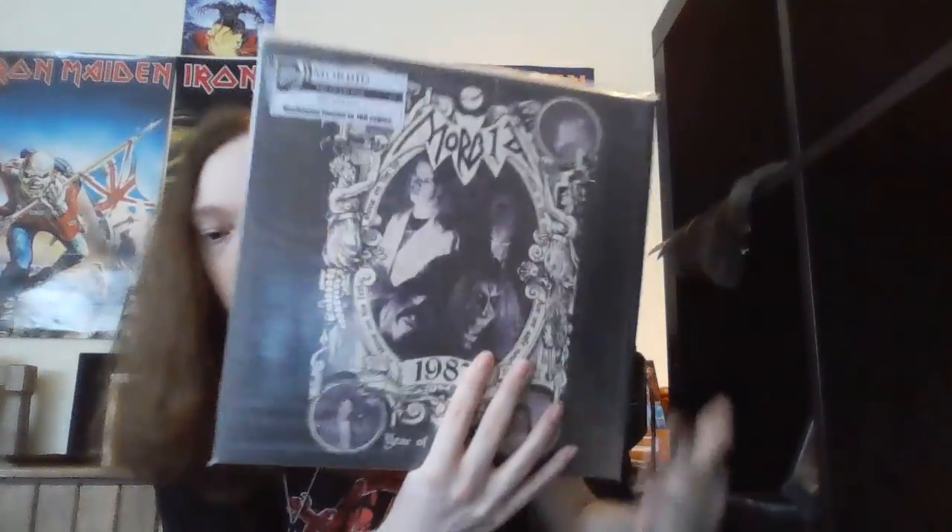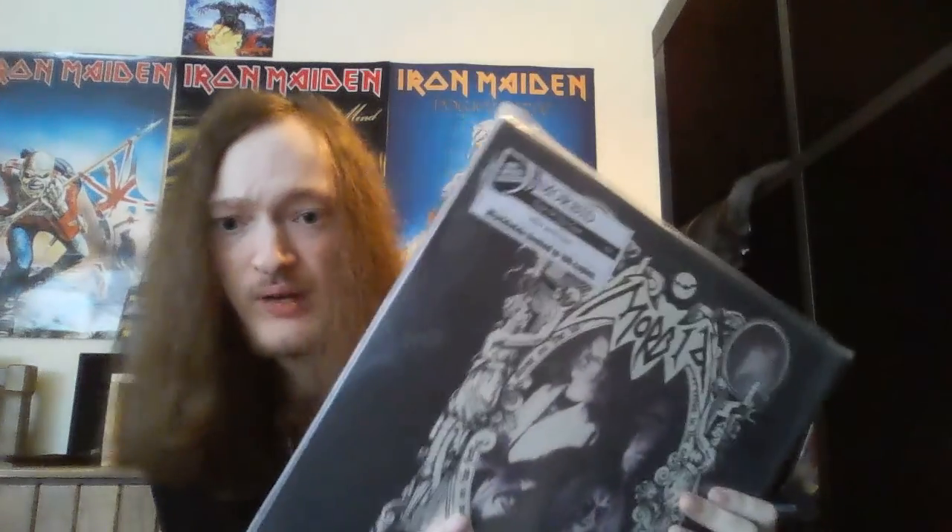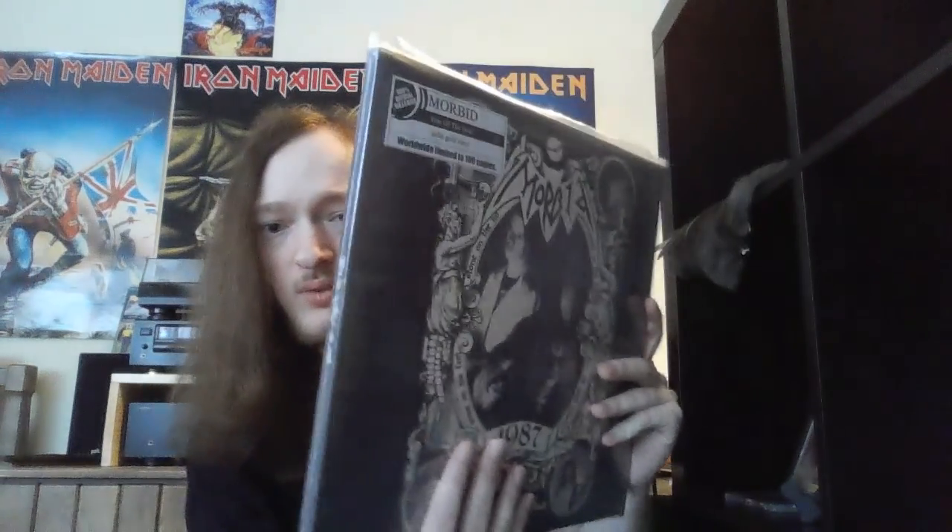I finally got Year of the Goat on vinyl — also another Morbid release. This one is on gold vinyl, and it's a three-part gatefold with triple vinyl. Again, like I said before, standard two-flap gatefolds are shittily made for some reason — the vinyl always gets stuck. But three-part gatefolds actually work fine and don't have those problems. I'm very happy I finally got this on vinyl.